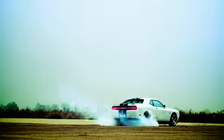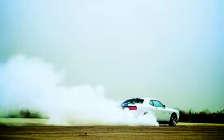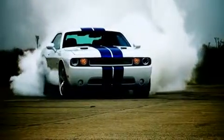The new SRT8 392 simply belies its 4,260-pound curb weight and enormous dimensions. This is a monster of a muscle machine that now feels more like an oversized sports car.